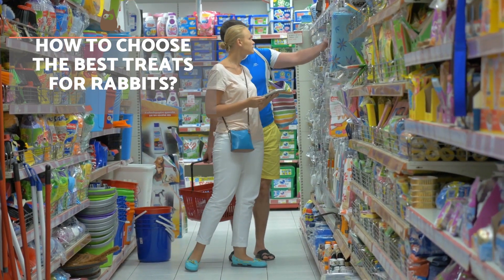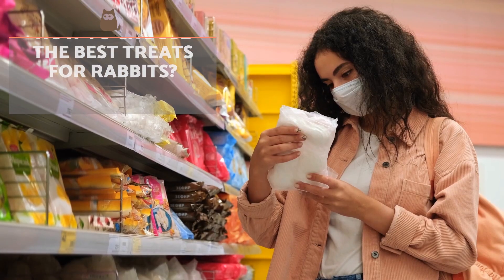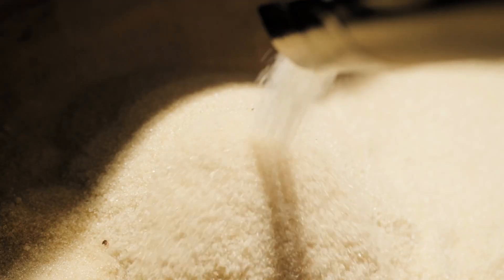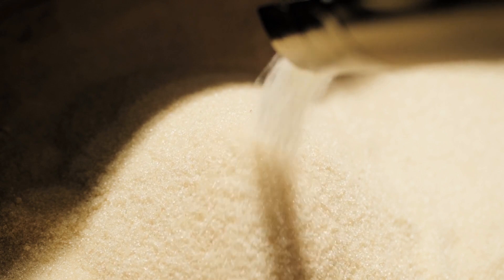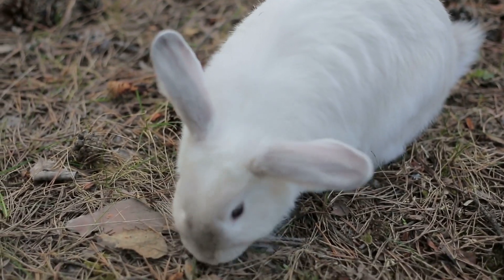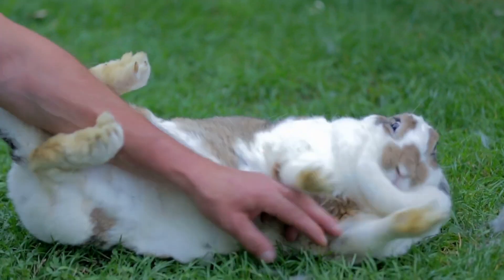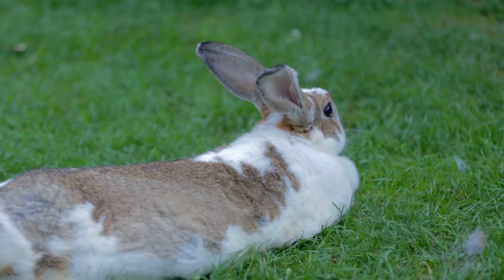How to choose the best treats for rabbits? Many of the snacks on sale don't have as healthy a composition as they should. This is why it's essential that before deciding which one to buy, you read the list of ingredients. For example, some contain sugar, a product that should never be present in the diet of rabbits as it's harmful to their health. We recommend you look for ingredients other than those that make up the rabbit's usual diet in order to introduce variety. In addition, selecting those treats that can be manipulated as toys is a plus for the rabbit — in this way, they are both nourished and entertained.